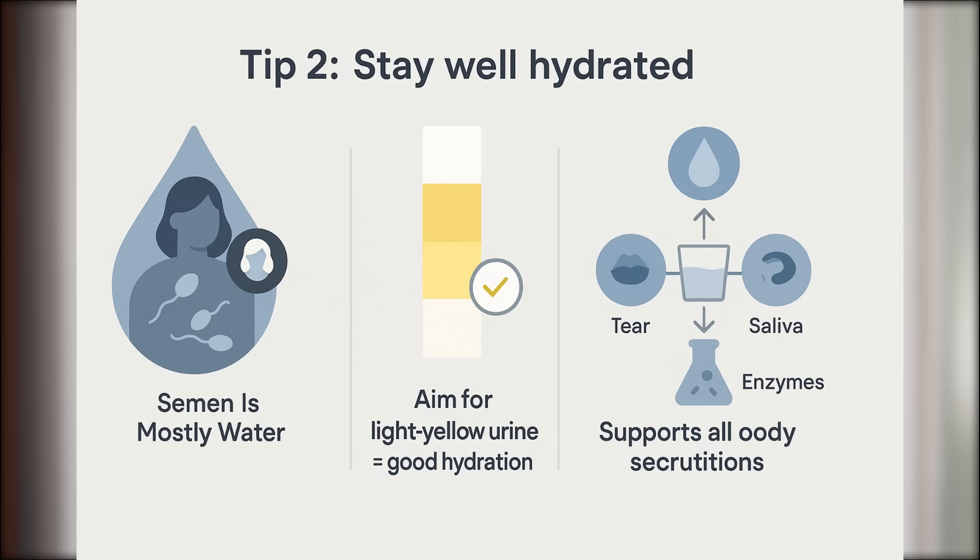Tip number two: stay well hydrated. Semen is mostly water, so if you're dehydrated, your body has less raw material to work with. Aim for light yellow urine — not clear, not dark — as a general hydration target. Staying consistently hydrated will support all your bodily secretions, not just semen, but saliva, tears, and even digestive enzymes.